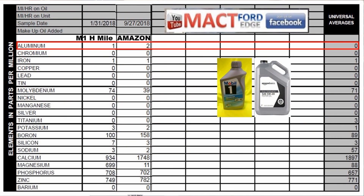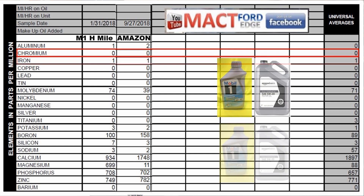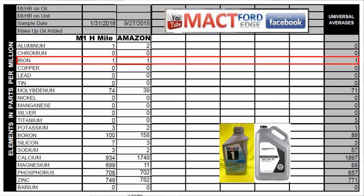Starting the element-by-element comparison: aluminum is 1 PPM for Mobil 1 High Mileage and 2 PPM for Amazon, with a universal average of 0 — some aluminum is expected from processing through aluminum components. Chromium is 0 for both, matching the universal average. Iron is 1 PPM for each, matching the universal average of 1 PPM. Copper is 0 for both, which is ideal. Lead is 0 in both oils, right at the universal average. Tin is 0 in both samples, also matching the universal average of 0 PPM.